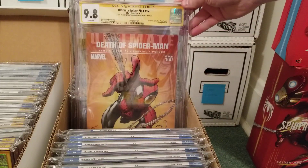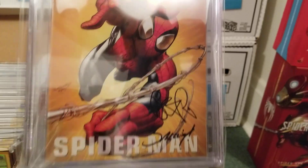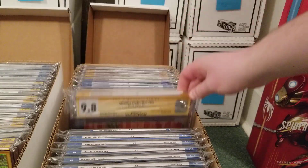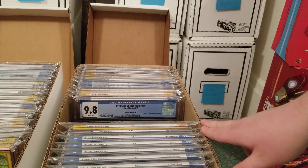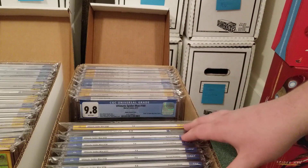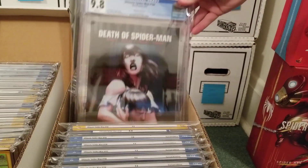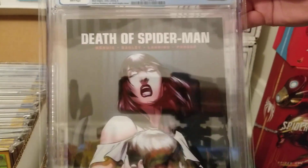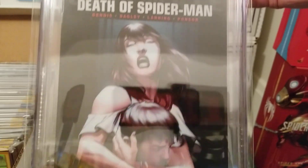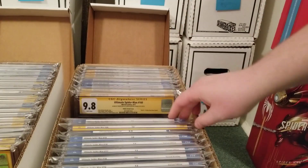Ultimate Spider-Man 160, signed by Bendis and Bagley — I think it's like number one or so. These are like the three most important books I would have signed in this entire collection. The Bagley variant — for a while this book was going for insane prices, like almost $200, and I don't know why.